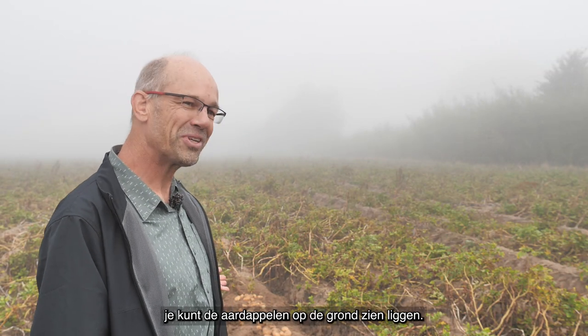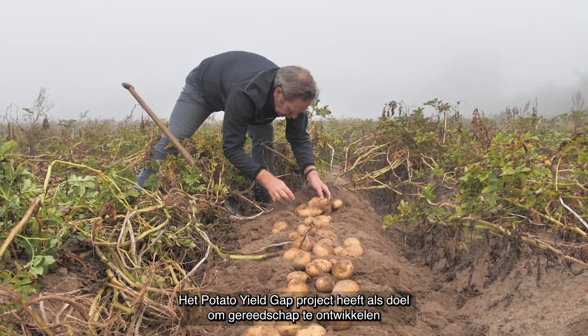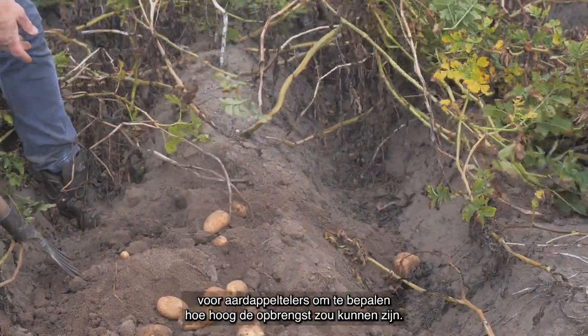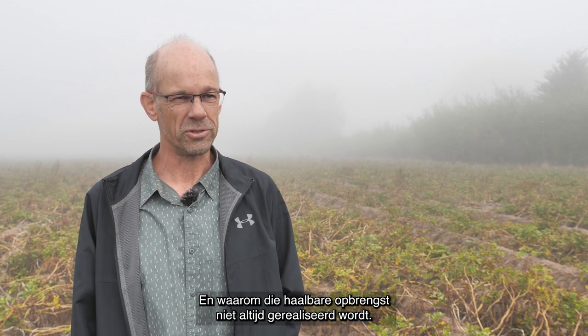We have done a little bit of harvesting here already. You can see the potatoes on the ground, but this is actually not as many potatoes as we would have expected. The Potato Yield Gap project aims to provide farmers with tools to find out what the potential yield could be on their field and what is the reason that the yield may be less than optimal in certain years.